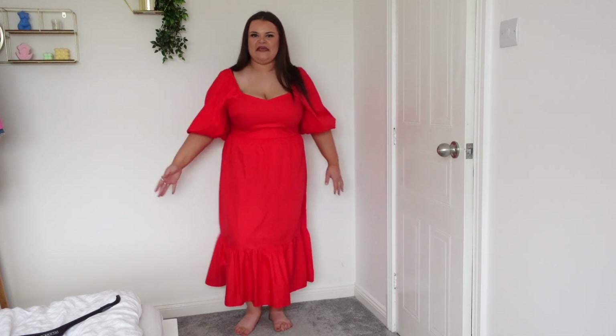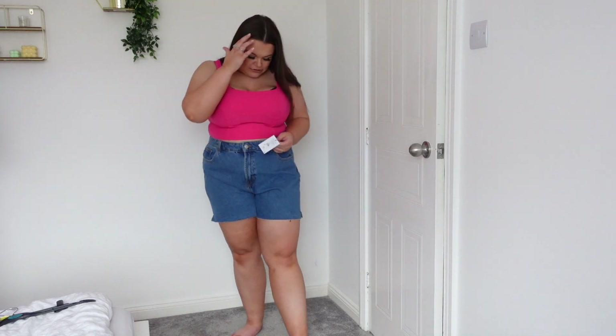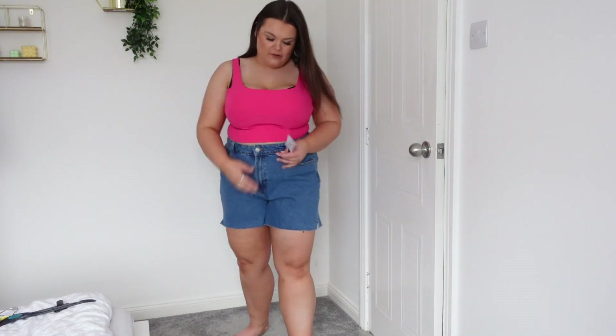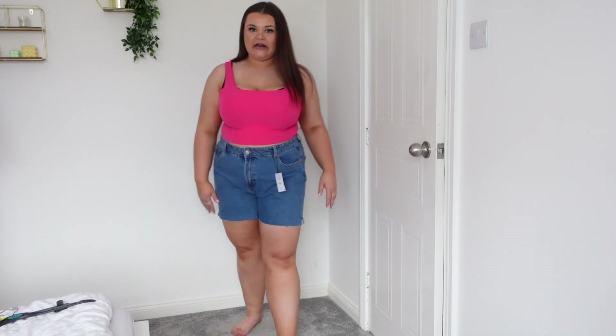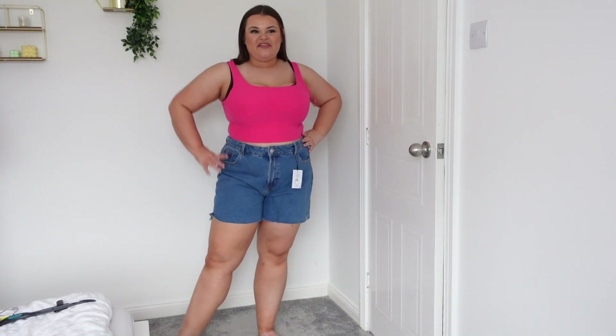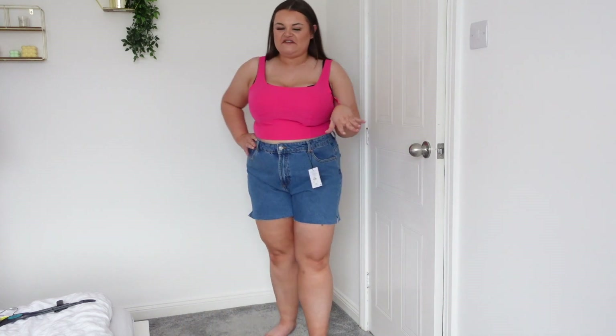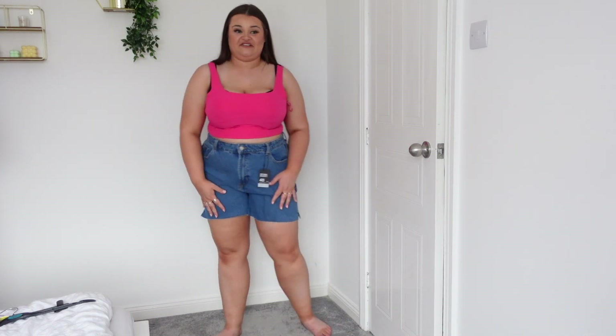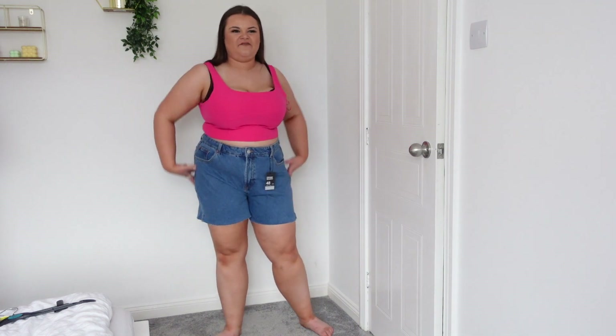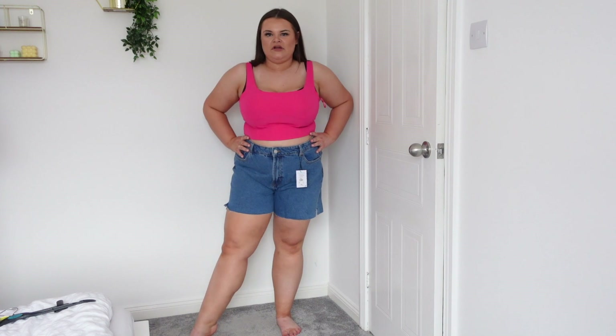I've had some great denim shorts from Primark before and I really like these ones. They're a size 20 and £12 — quite a long length with a nice colour. The thing is, even on holiday I rarely reach for denim shorts; I prefer fabric ones as they're more comfy. Still, it's important to have a pair. These are all right but not my favourite I've ever owned.